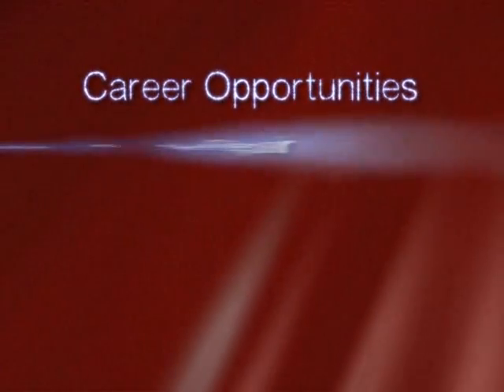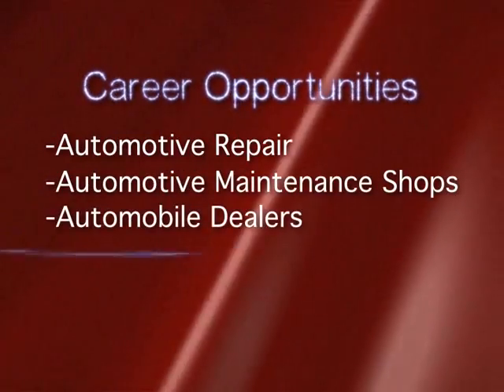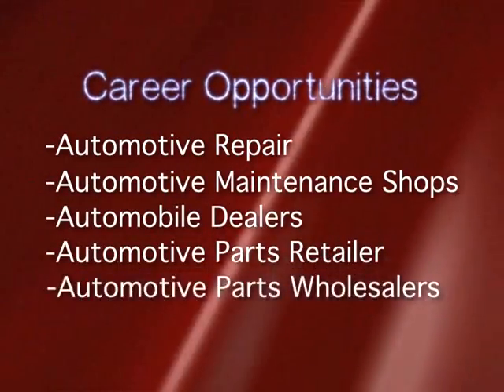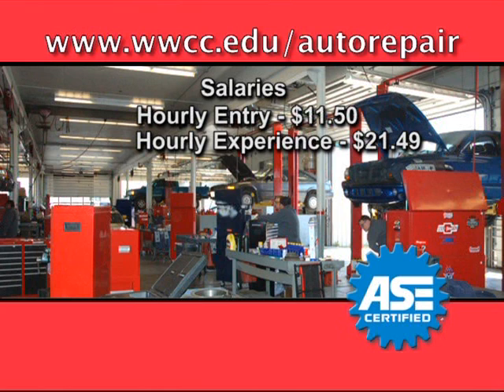Career opportunities include automotive repair, automotive maintenance shops, automobile dealers, automotive parts retailers, or automotive parts wholesalers. Salaries range from $11.50 per hour at the entry level to $21.49 per hour at the experienced level.